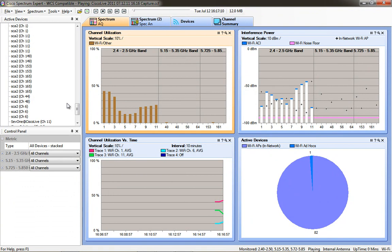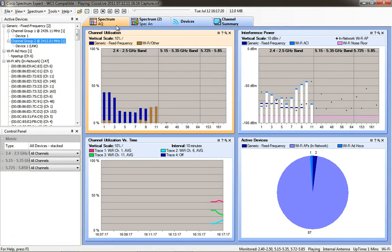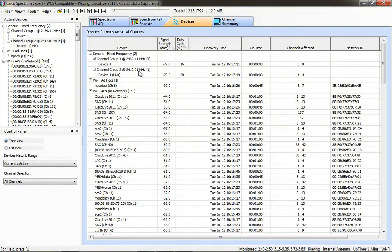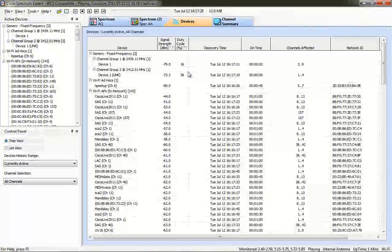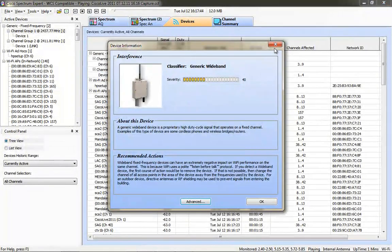We have one ad hoc network - that was the free public Wi-Fi. A fixed frequency device just cropped up in our network, and then we have two of them. These fixed frequency devices are affecting 38 and 16% of the duty cycle on channels 1 through 9. I was not moving when I took this capture, so these fixed frequency devices were coming and going. Typically fixed frequency devices are very hard to visually locate.